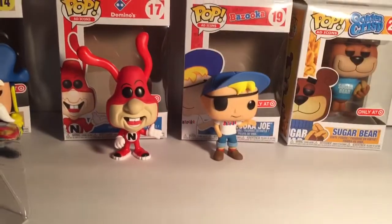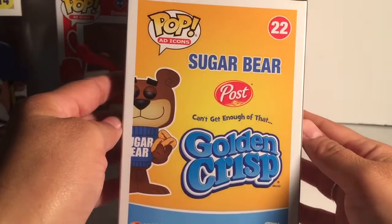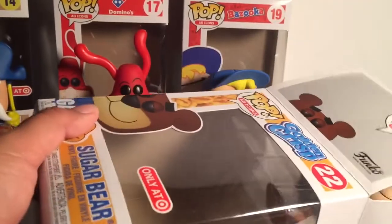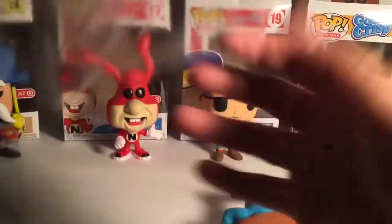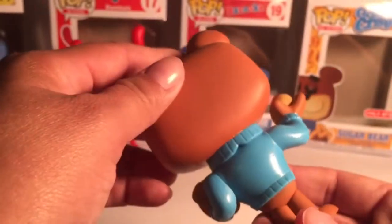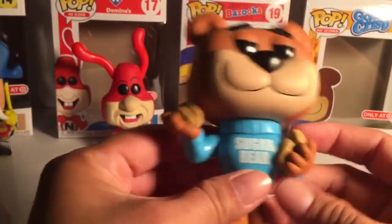So last one is the Sugar Bear — this one's cool. The box says 'Post' and 'Sugar Bear' and has the cereal branding. He looks cool. I forgot about this guy too — sometimes the little things you don't pay attention to go away, and they come back and you get all the flashbacks and start remembering things.